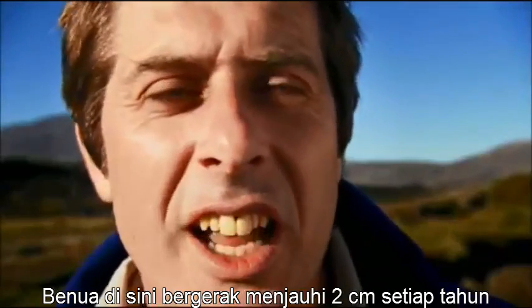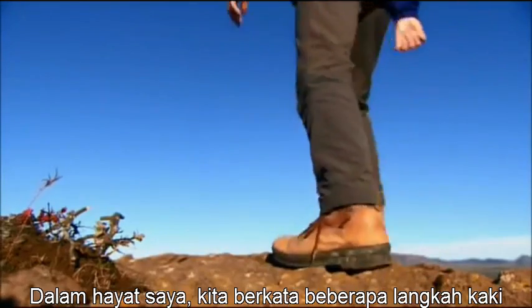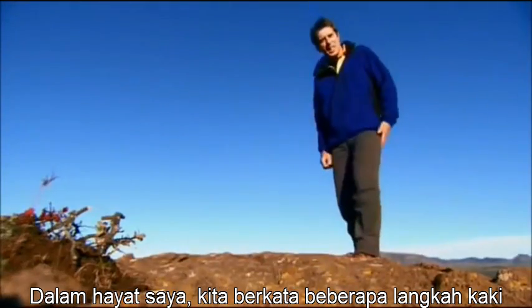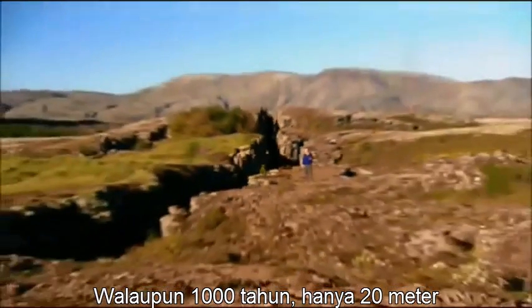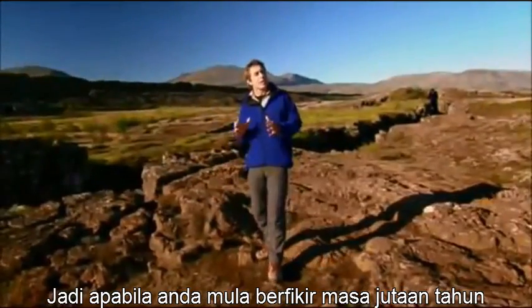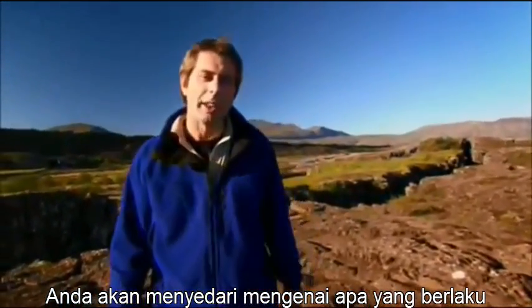The continents here are drifting apart at two centimetres every year. In my lifetime, we're talking just a couple of steps. Even in a thousand years, that's just 20 metres. It's only when you start to think in terms of millions of years that you realise just what can happen.